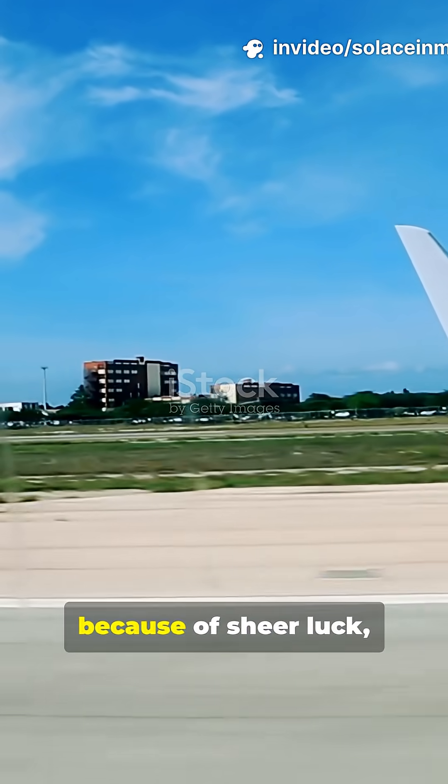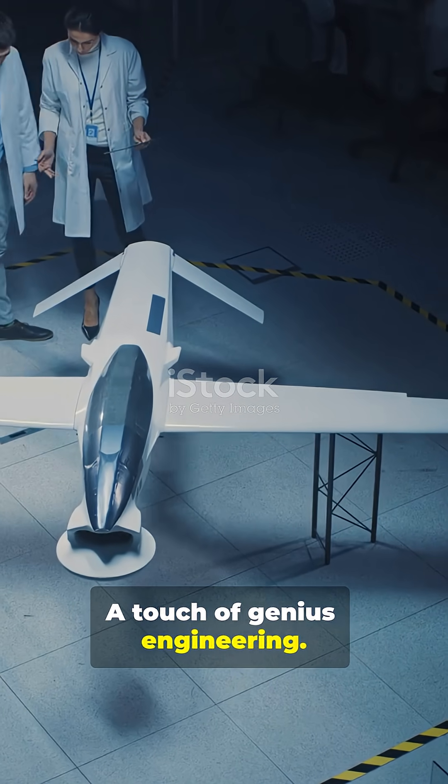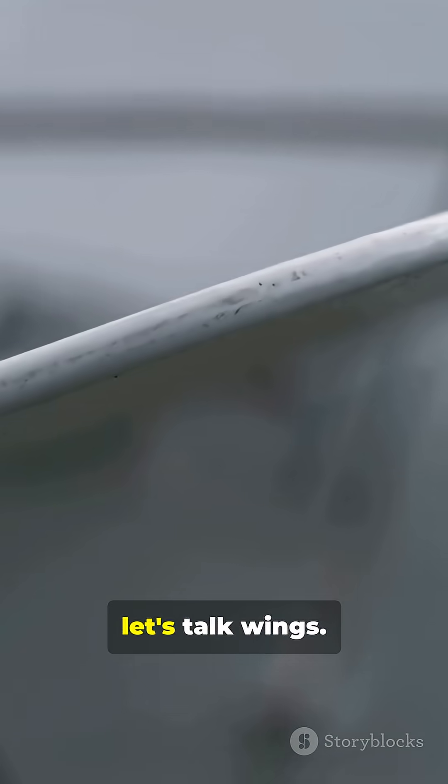If you think airplanes stay up because of sheer luck, you need to hear this. The real secret? Science. A touch of genius engineering. First, let's talk wings.